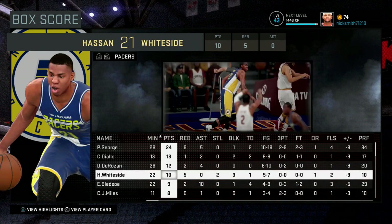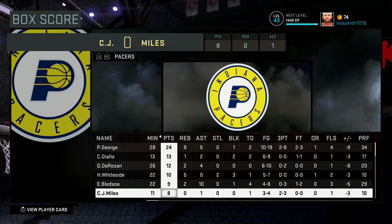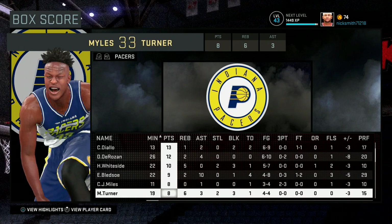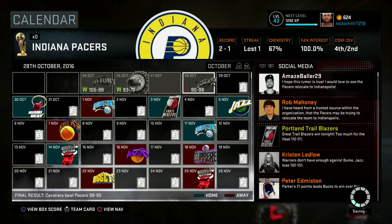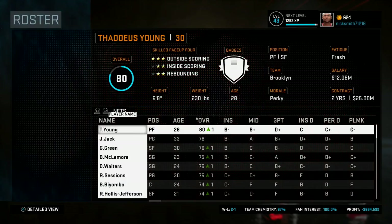I want you guys to comment down below a player to trade from this roster — or multiple players. You can throw in Eric Bledsoe, Hassan Whiteside, DeRozan — anyone except Paul George, he's staying on this team. Also comment down below a play I should run.